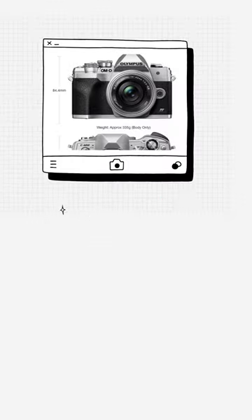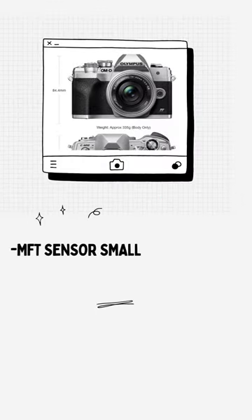This is a fantastic tiny camera that is much more powerful than it appears to be and may last you for a very long time.